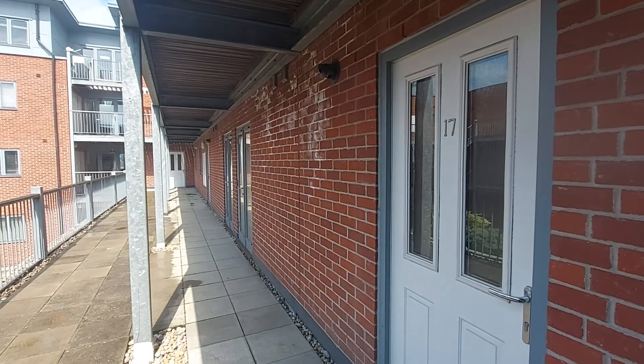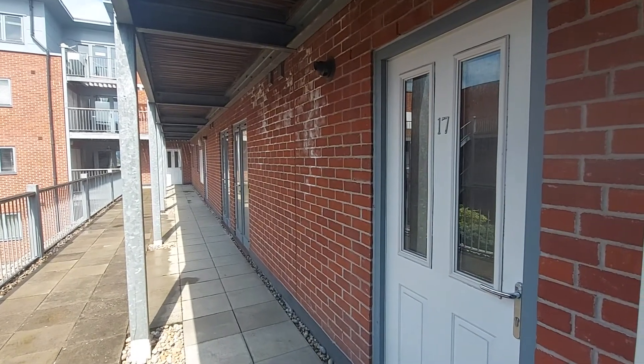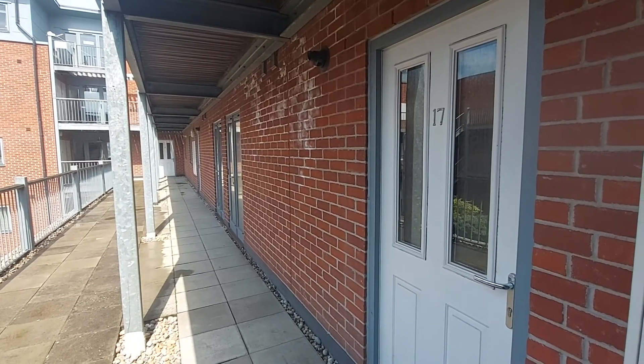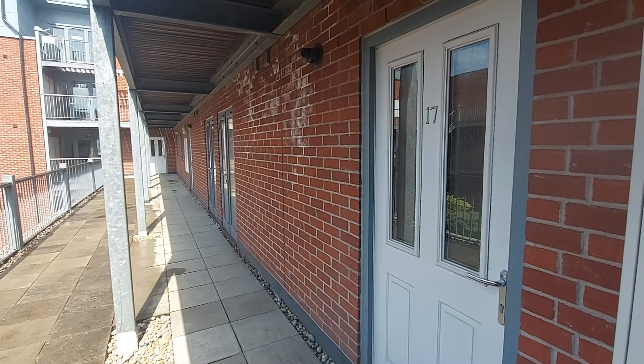We're here at 17 Thompson Court for the video tour of the property. The property is located on the first floor, meaning it is up one flight of stairs. Unfortunately, there is no loft access with the block.